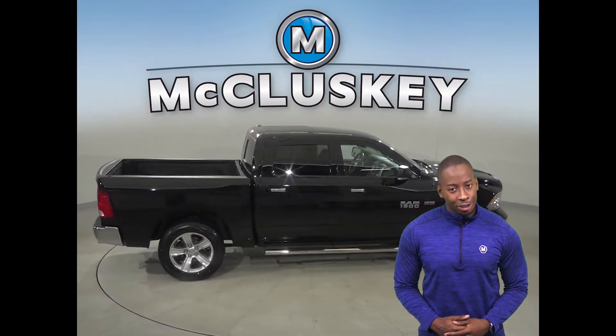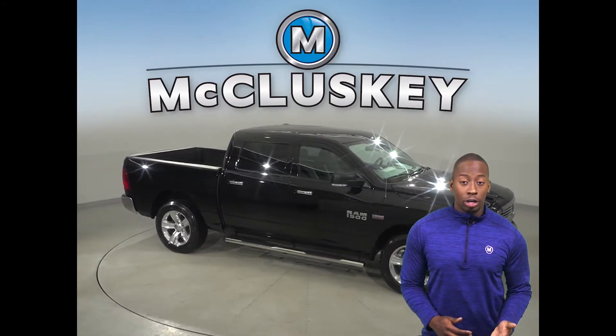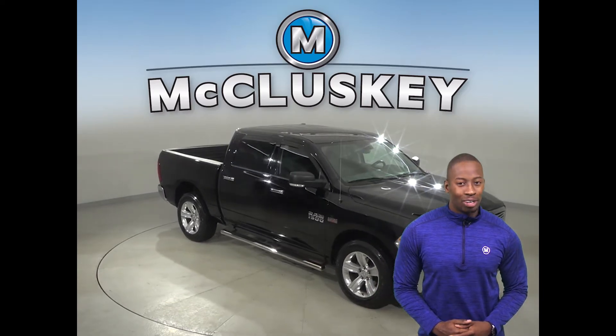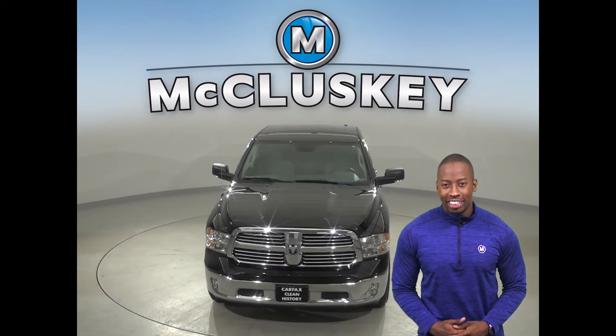ABS brakes and traction control will help you on many different terrains. Remote start is also available. Come on down and try this vehicle out with our free 48 hour test drive today.